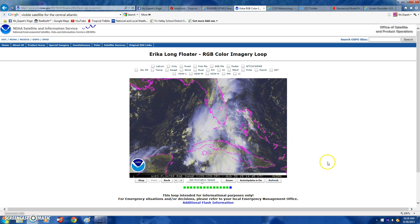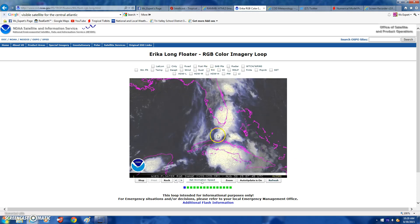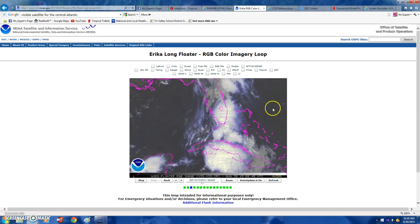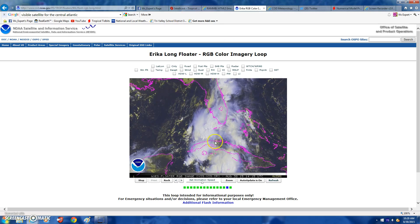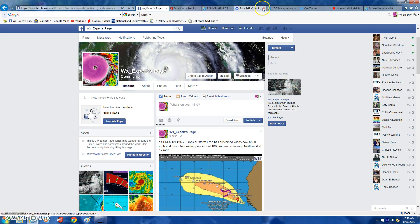I really think this thing could have had a chance if it went north with lower shear — it could have really just bombed out to a Category 2. But of course it went down the worst way possible, went through the mountains and came up here. So before we start, we're going to close that out.